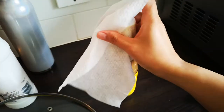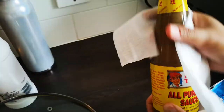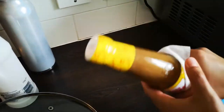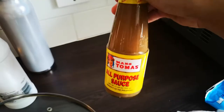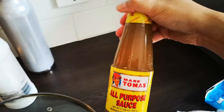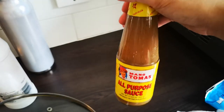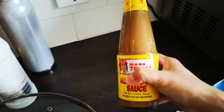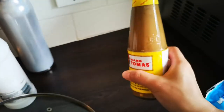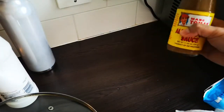I also got Mang Tomas all-purpose purple sauce, because if I ever cook pork belly again and there's leftover, I can turn it into lechon paksiw. I can't really explain what lechon paksiw is exactly, but it's basically crispy pork cooked in this sauce — it's good and you eat it with rice.